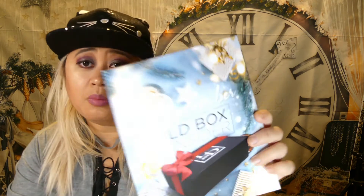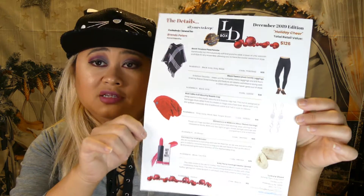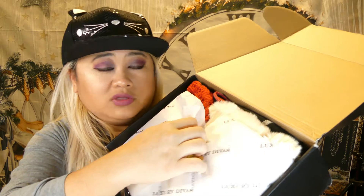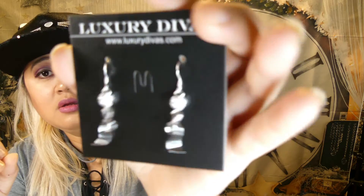So yeah, the December insider is a pretty nice brochure. There's also a paper that tells you the prices of the stuff in the box. First thing on top, I got these rhinestone and ribbon silver-plated earrings. These are pretty — not too fancy, more of a casual type of earring.